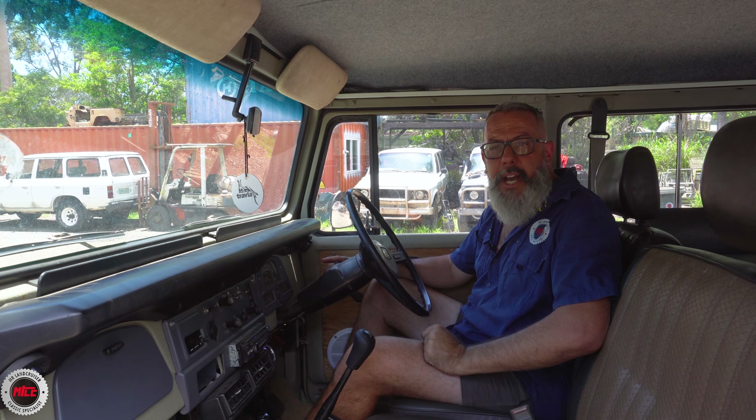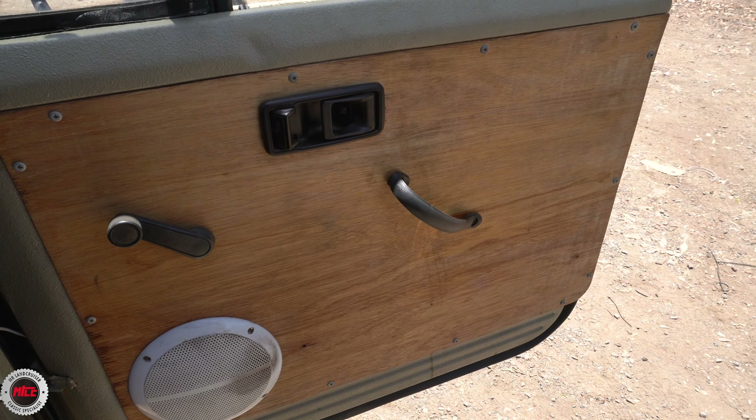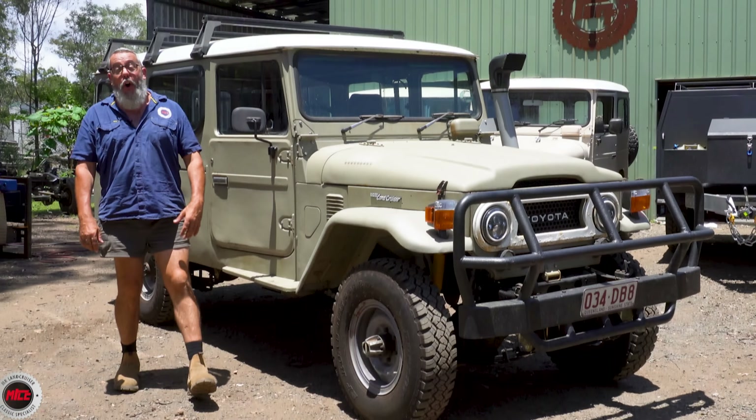The only other unique thing in here is, apart from a whole heap of Raptor and a bit of marine carpet above my head, it's the door card. Somebody's made a wood grain with white speaker door card — very unique. It sort of goes with the seats, goes with the whole vibe of the vehicle. Very, very cool.